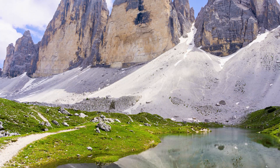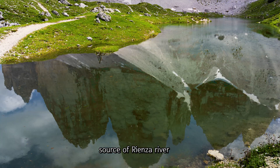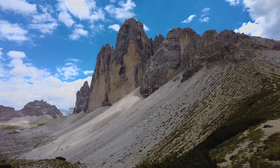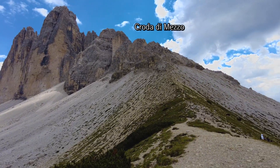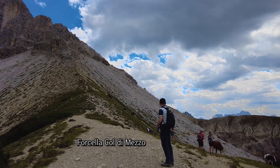We pass Sorgenti Fiume Rienza, the source of the Rienza River. Then we climb the Forcella Col di Mezzo on the western slopes of Tre Cime.